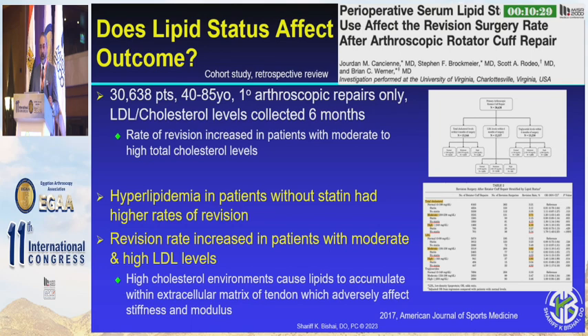With hyperlipidemia, this correlates with fatty infiltration. The higher the lipid content, the higher the fatty infiltration, and therefore the less likely for healing and the higher likelihood of recurrent tear.